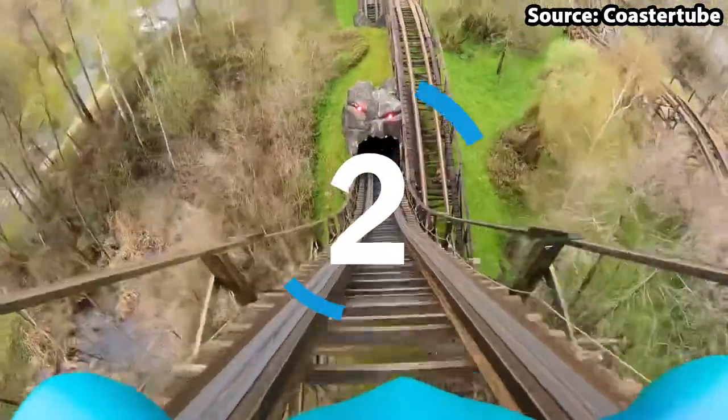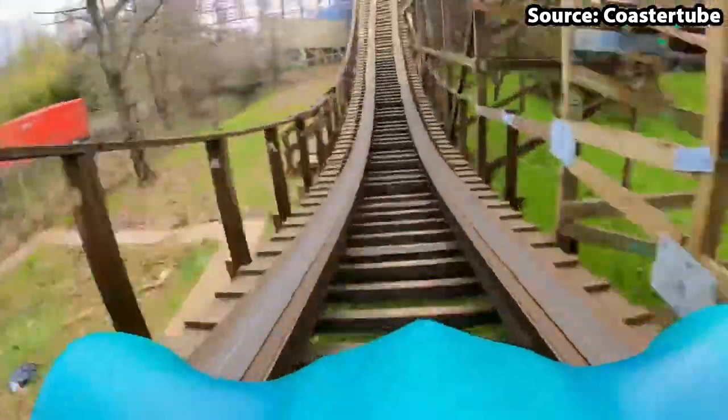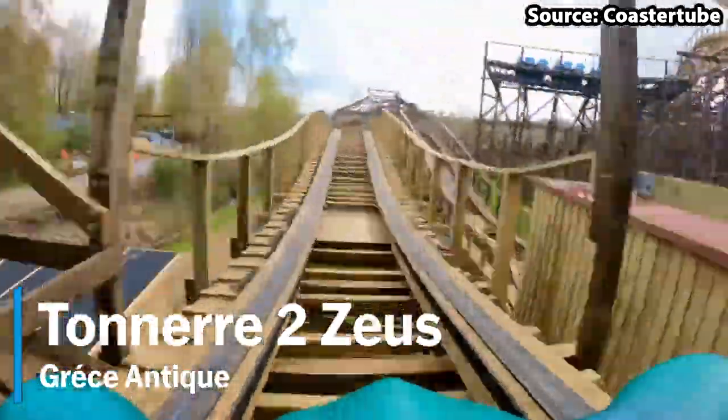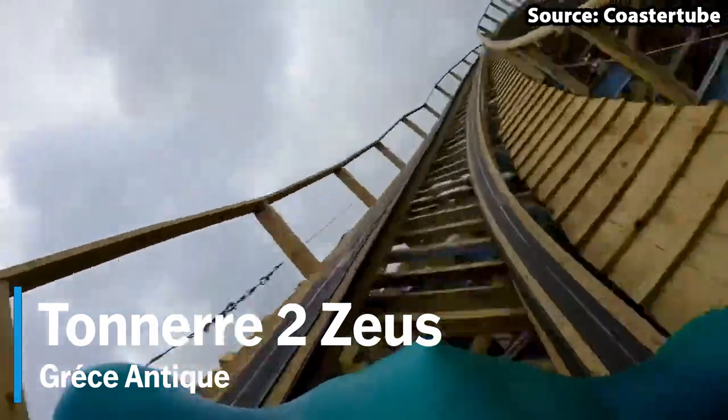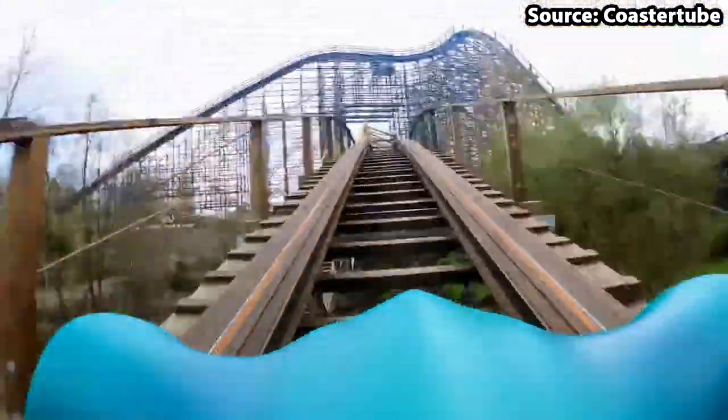Between number two and one it was tough, however after a lot of consideration we have decided to put the new-for-2022 Tonnerre de Zeus at number two. Previously known as Tonnerre de Zeus, this wooden roller coaster has always been amazing, with its custom route consisting of many drops, airtime hills and tunnel sections. However, with its recent Gravity Group re-track, this ride has been taken to the next level, with the turns becoming more banked, the drops becoming steeper, and so much better airtime moments — and so much more. Therefore, a trip to Park Asterix is nowhere near complete without a ride.